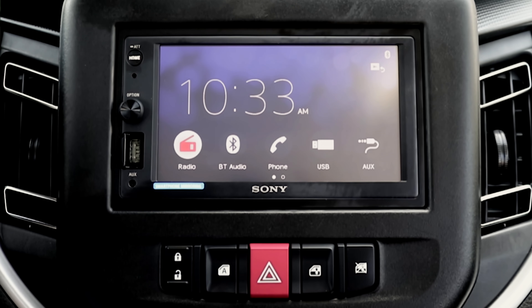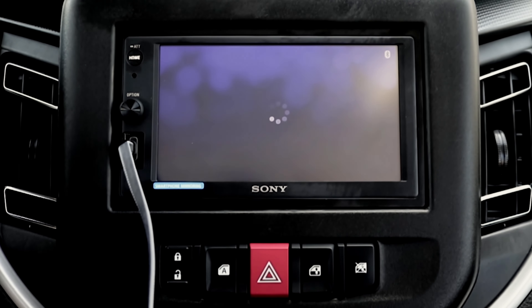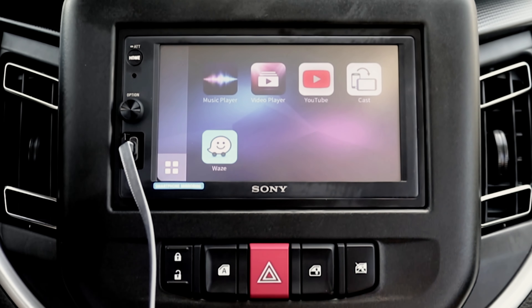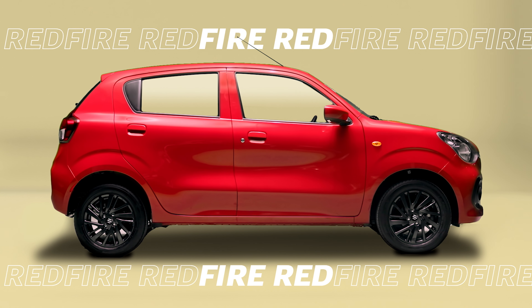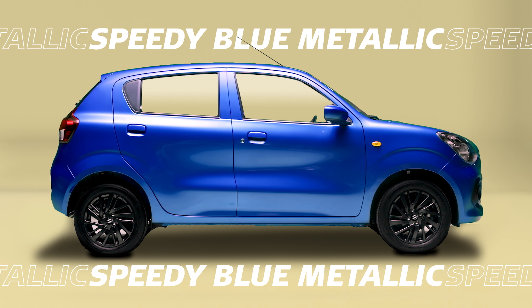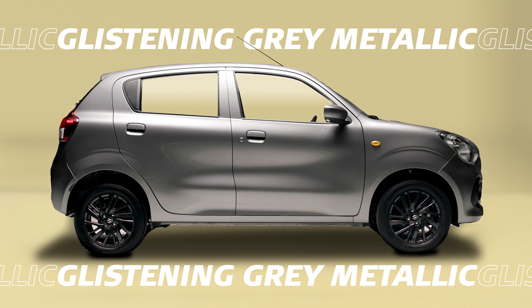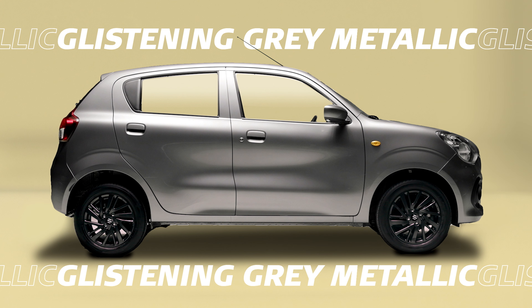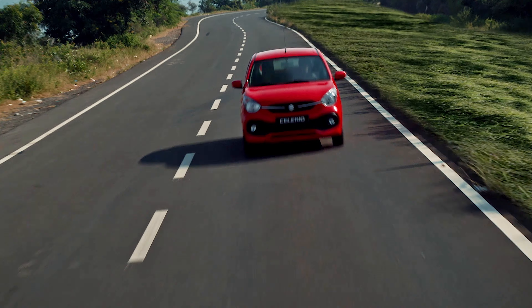The new Suzuki Celerio is equipped with a clear and responsive anti-glare touchscreen audio unit with WebLink, Bluetooth and USB connectivity. It is now available in Fire Red, Speedy Blue Metallic, Arctic White Pearl and Glistening Gray Metallic. Celebrate your bigger moments now with the new Suzuki Celerio.